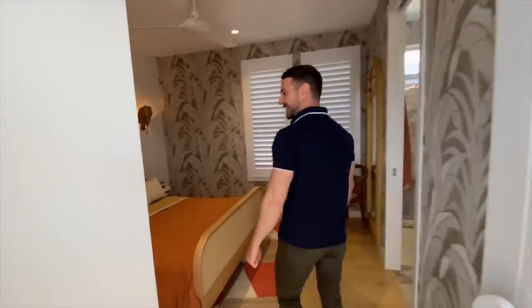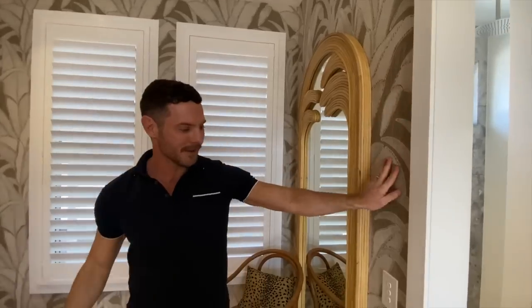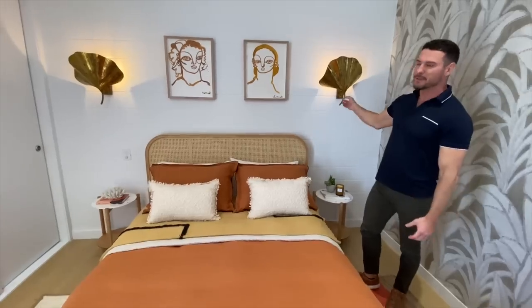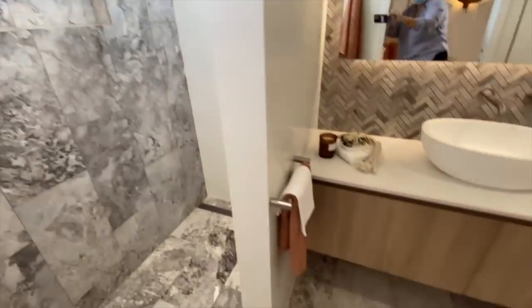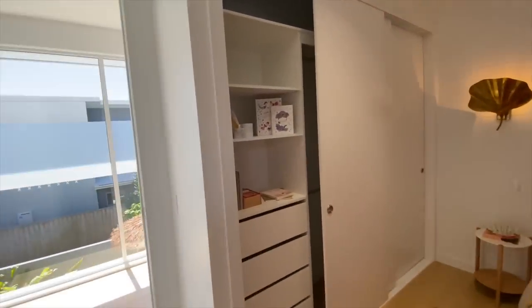Come this way — I'm going to lead you to another bedroom right in here. This could be another guest room, a teen room, or a kids' room, but it's really stylish. We have this beautiful wallpaper; I love the color palette, the artwork, and the bed linen in that beautiful burnt tobacco color. It feels really beachy. This room also has an ensuite.